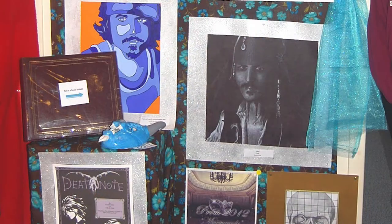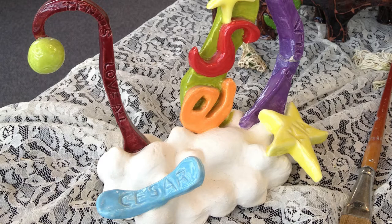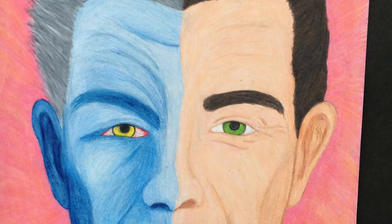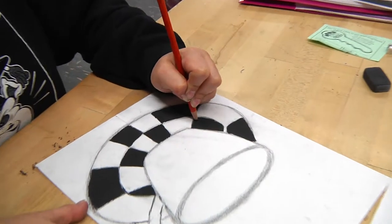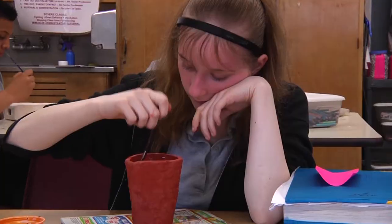You will be exposed to many different mediums such as paint, graded pencils, clay, printmaking, colored pencils, pen and ink, computer programs, and charcoal. With your teacher's guidance, you will work hand in hand with your community and participate in local art events.